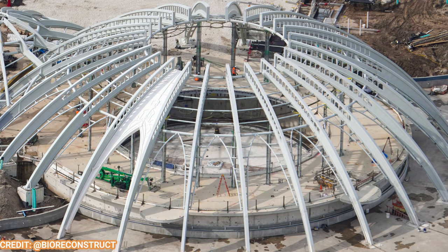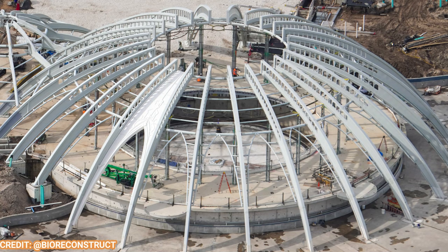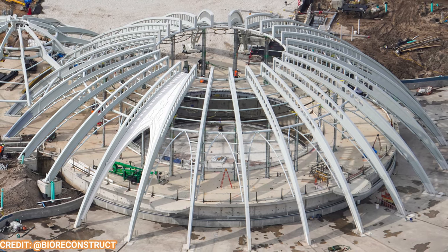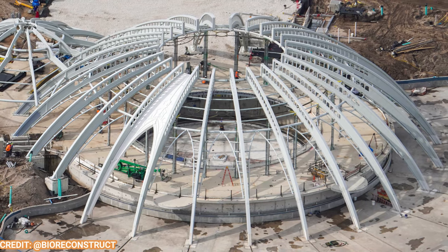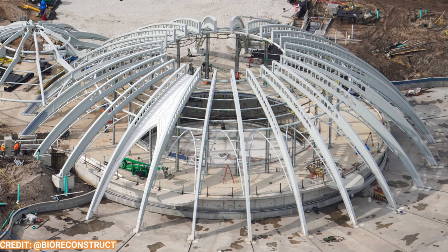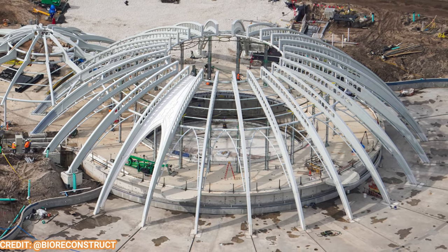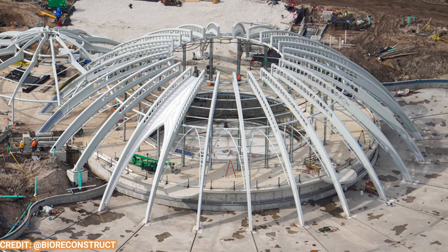Let's take a look at the Constellation Carousel. You can see the shell of the attraction is done and it looks absolutely gorgeous. It's rumored, or permitted for installation, around February or March. Alicia Stella found a permit for the riding mechanics waiting for installation in March. That'll be exciting to watch.